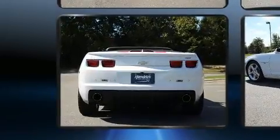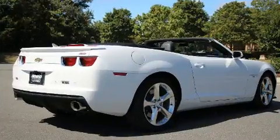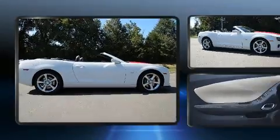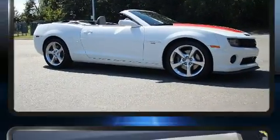It has rear-wheel drive and a powerful eight-cylinder engine. Top features include leather upholstery, a built-in garage door transmitter, a trip computer, front fog lights, power door mirrors and heated door mirrors, a power convertible roof, and power front seats.